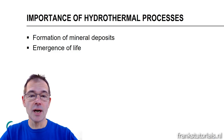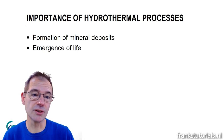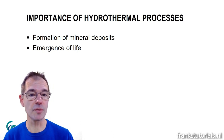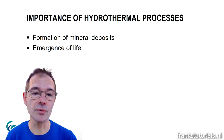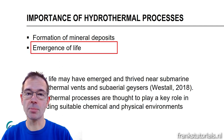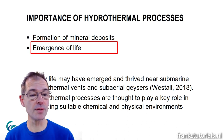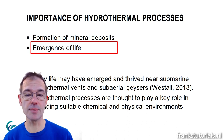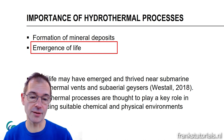This study is about hydrothermal processes in the Archaean. The importance of these processes is twofold: first, they are linked to the formation of mineral deposits; and second, they are also linked to the emergence of life. The popular hypothesis is that early life may have emerged and thrived near submarine hydrothermal vents and subaerial geysers, amongst other environments.